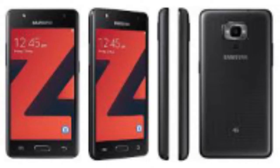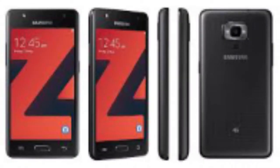The next phone is Samsung Z4. It's available for Rs. 5,790 with a 4.5-inch WVGA screen, 8 GB of storage and 1 GB of RAM. It has got a Spreadtrum 9830A processor with Tizen OS — yes, you don't get Android OS. With 5-megapixel front and rear cameras, 1500 mAh battery and 4G connectivity.